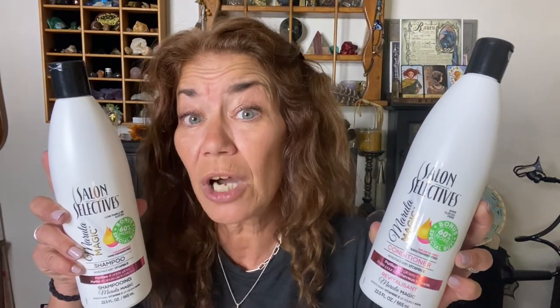I found Salon Selectives shampoo and conditioner. This has Marula oil in it — it is Marula Magic — and this is 22.5 fluid ounces of conditioner, 60% more. Salon Selectives would be a nice choice from the local Dollar Tree. I would not recommend it on color-treated hair, but it's a good buy for $1.25 for the family and will likely last at least a week.